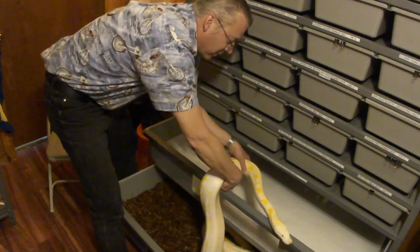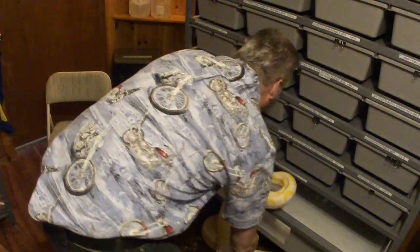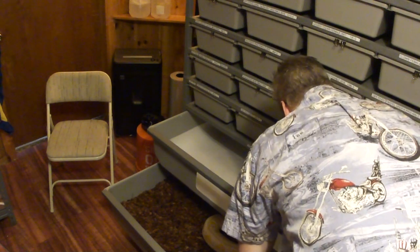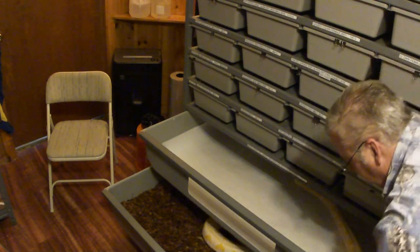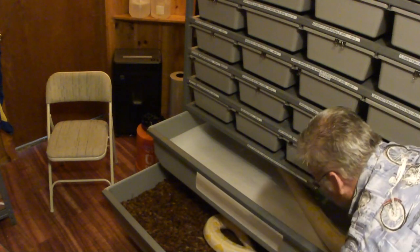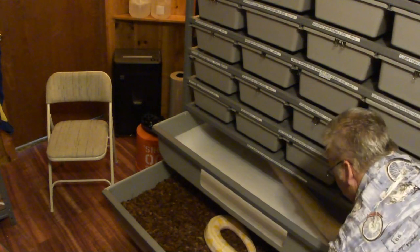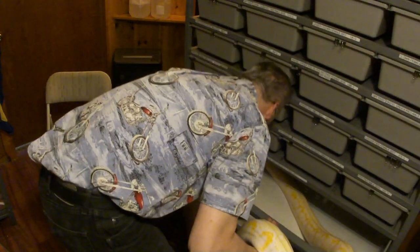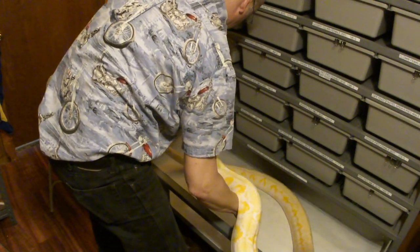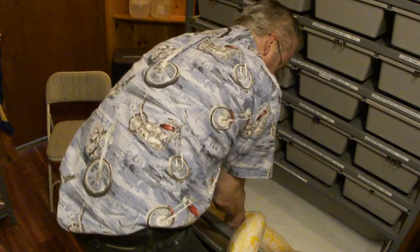Usually if I can get her head going first — see if I can get her in — come on girl. There you go! She weighs about 40 pounds, she is a big girl. Whoa, whoa — oops, she's sliding out.